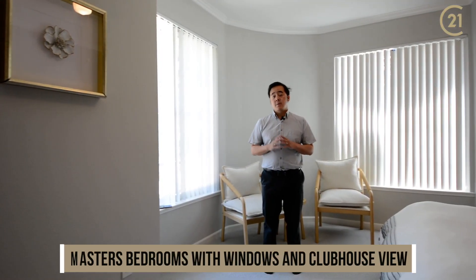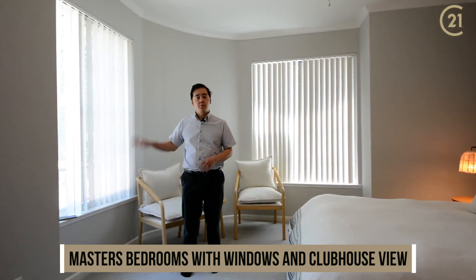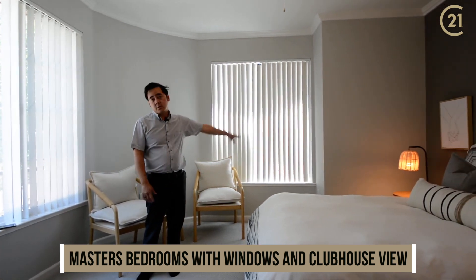In the master bedroom, one of my favorite features is the nice corner unit here. You've got the best view of the clubhouse and the pool, and you still have easy access to the restaurants just right down the road.